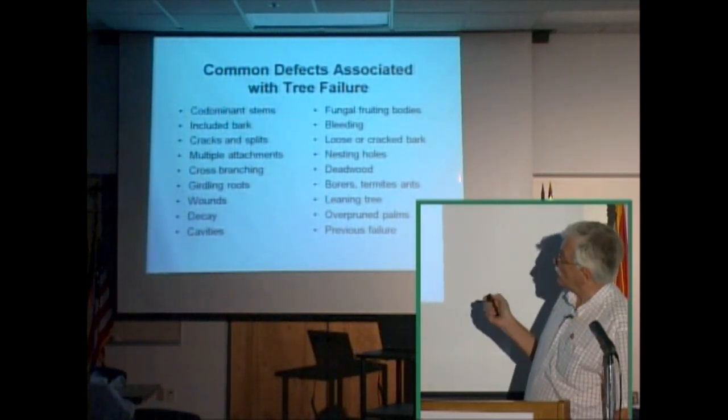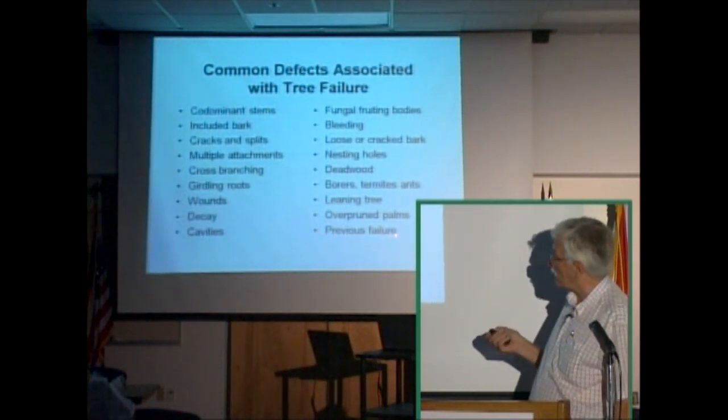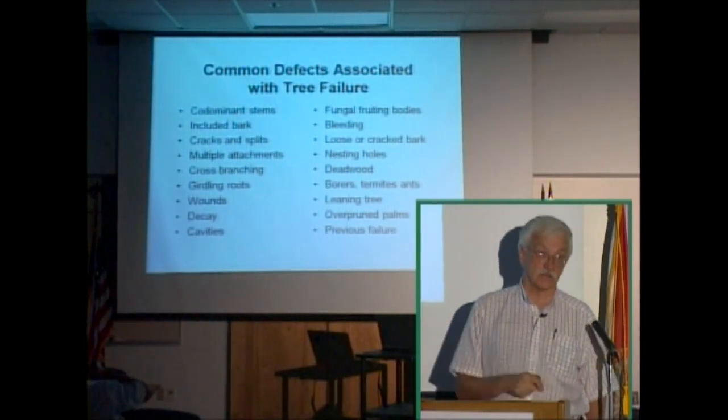Dead wood, borers, termites, ants, trees leaning, over-pruned palms, and if the tree has failed previously, it has a higher likelihood of failing in the future.